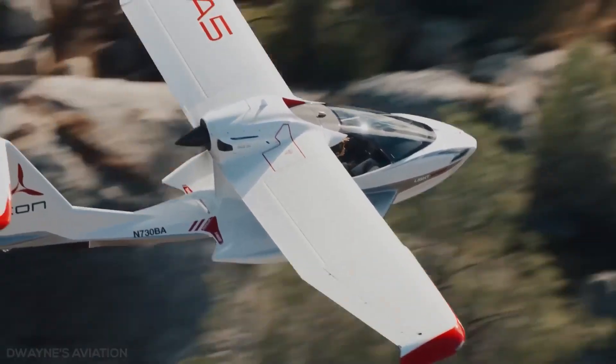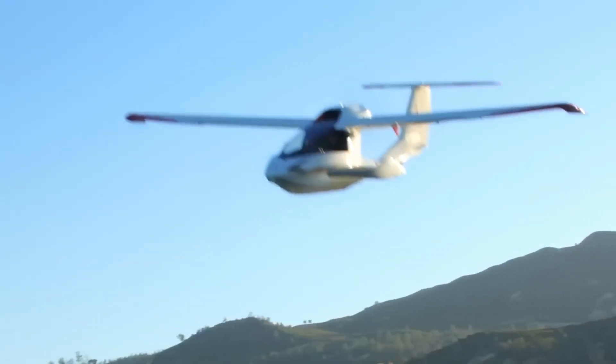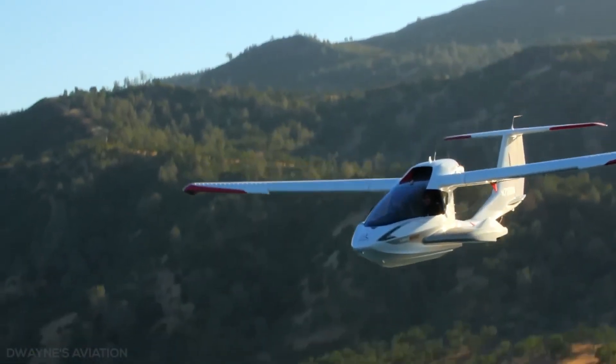Whether you're a first-time flyer or a seasoned aviation enthusiast, the Icon A5 delivers a fun, versatile, and unforgettable flying experience that takes adventure to new heights.